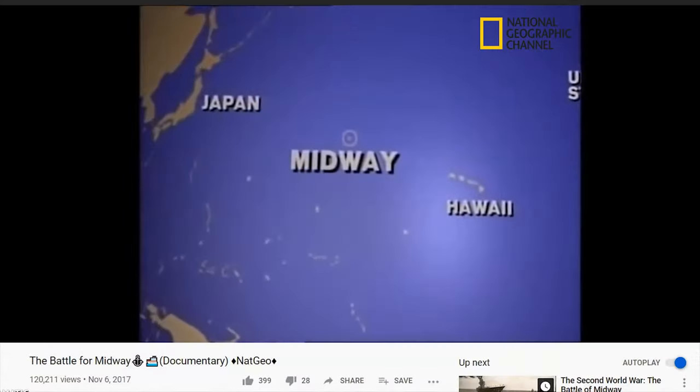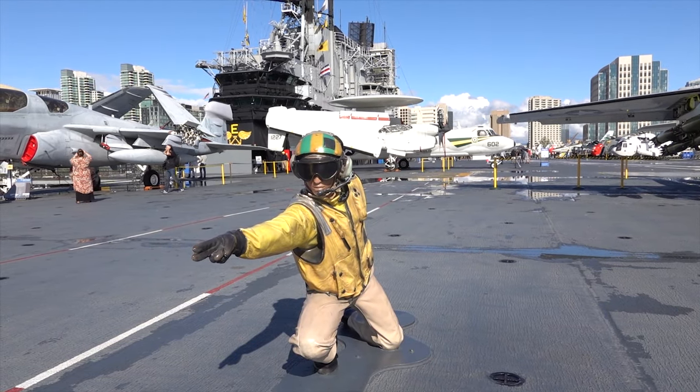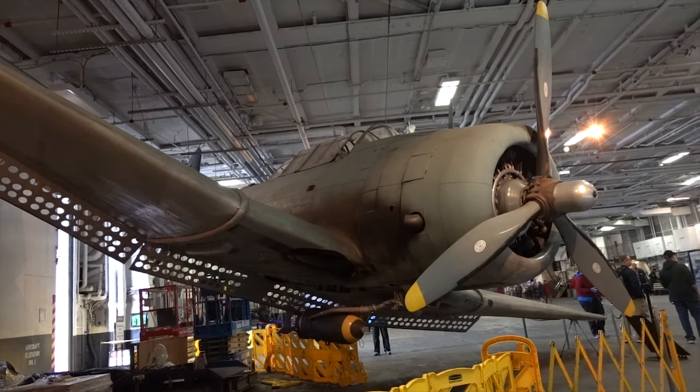There have been countless documentaries and TV specials done about this place. Our goal for today is very simple: to check out as many exhibits as we can and learn more about this popular tourist destination — so if you guys are interested, come with me.